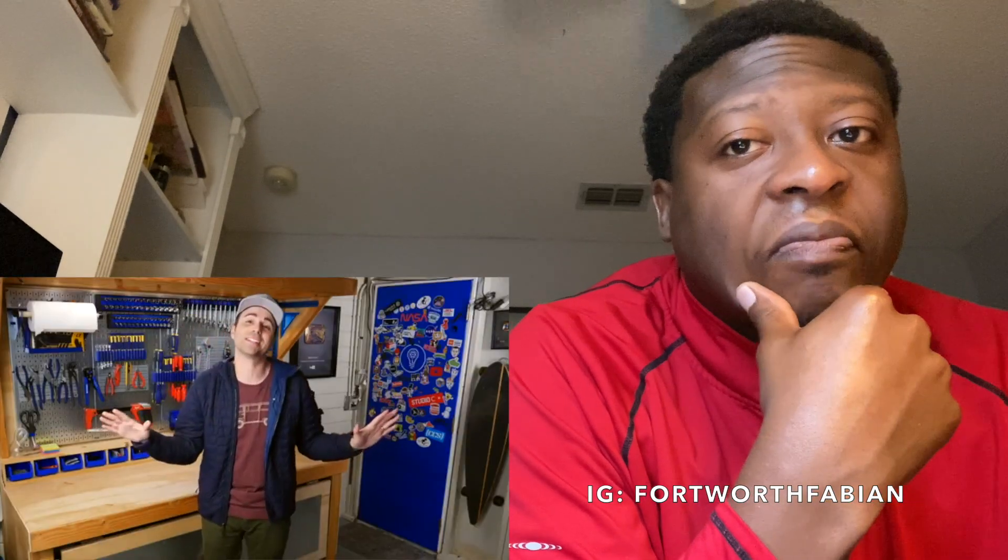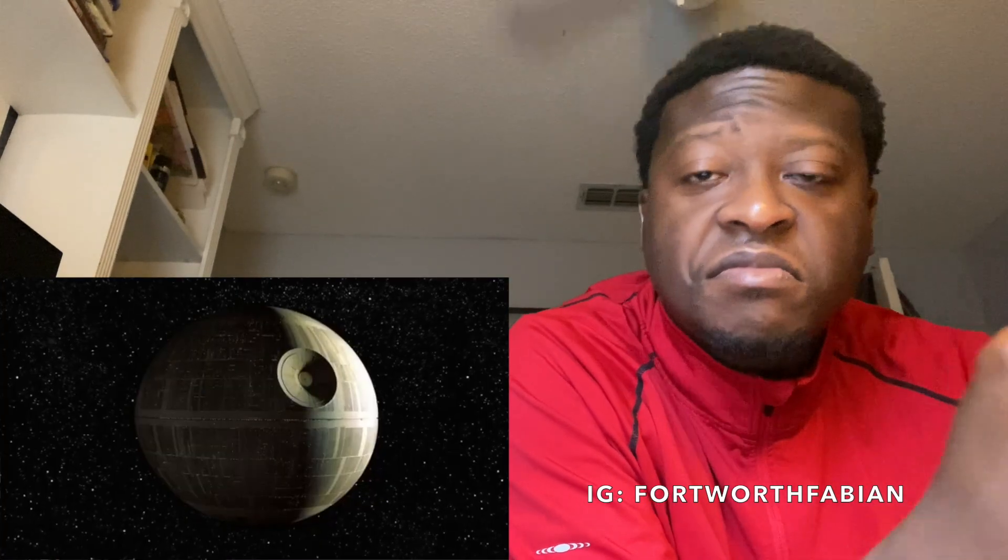Mark Rober: 'The ultimate defense against catching a virus is just don't touch your face. Your eyes, nose, and mouth are like the single weak spot on the Death Star when it comes to viruses — that's the only way they can get in. Not touching your face is easier said than done. This was what the teacher's face looked like at the end of the day, and she said she tried extra hard to remember not to touch her face.'